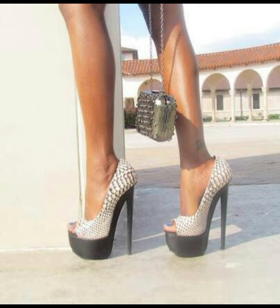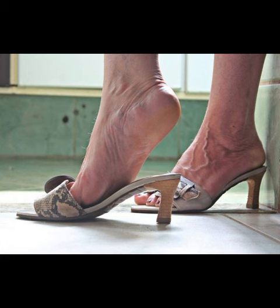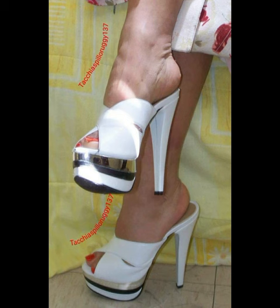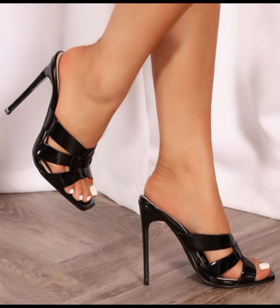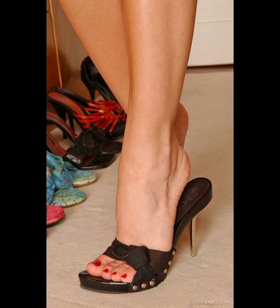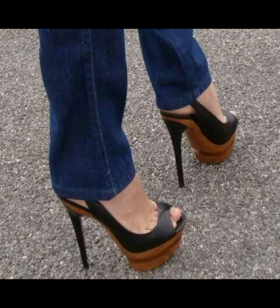Hey there, heels lovers! Welcome to our fabulous new channel all about heels — Style Sense. What's up guys, come back with another awesome video. I'm Chani, your ultimate guide to everything heels-related. Get ready to step into our styles, trends, and killer shoe game. Let's dive right in and start this heel-filled journey together.